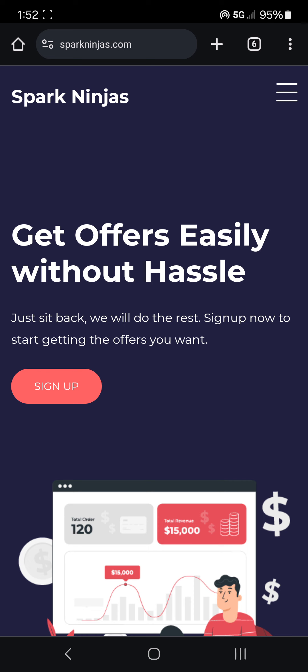I found out about it when there was an article two days ago, that's how I found out about it. Look what they say here: 'Get offers easily without hassle. Just sit back, we will do the rest.' Meaning their software will basically intercept the order for you.